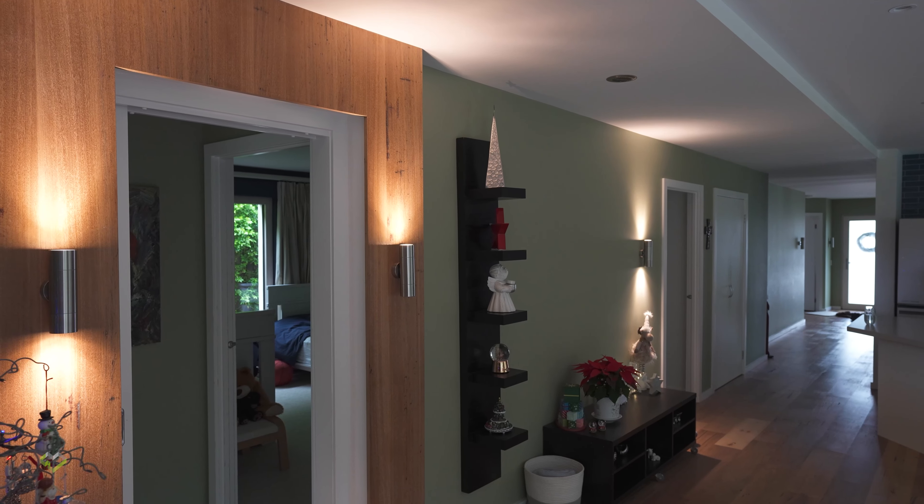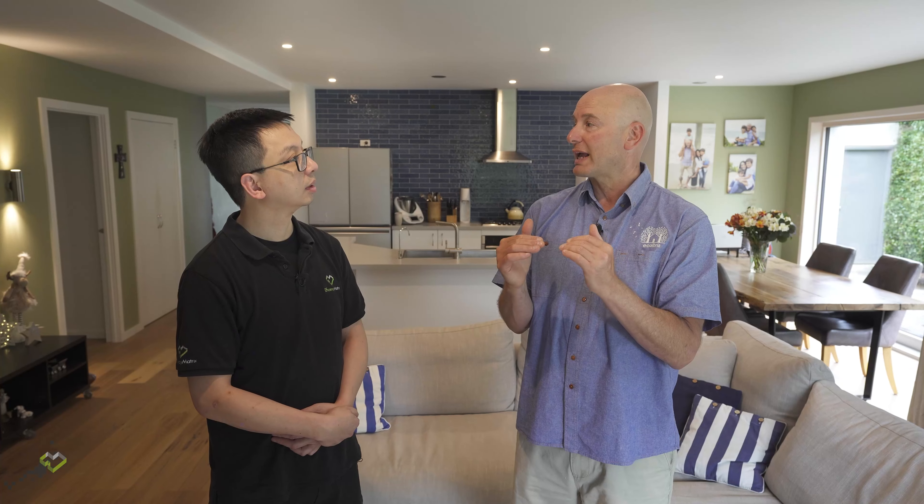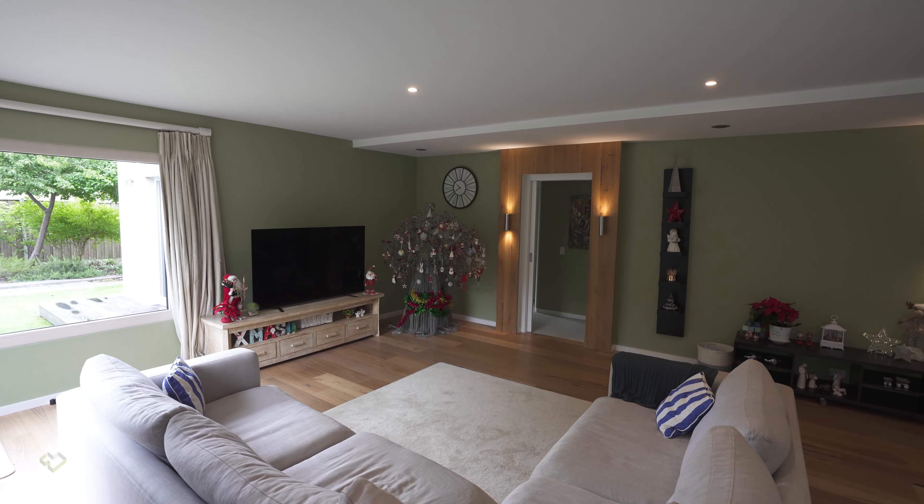We also cut down on lighting a lot — we only have these indirect lights shining up against the wall, plus task lighting above the kitchen bench tops and desks. We were told to cut down, and I said I wanted to cut down because I hate artificial light. I could have cut down even more. Usually for this size living area you'd have 20 downlights — we have 10 — and I'd say we'd get away with half of that.